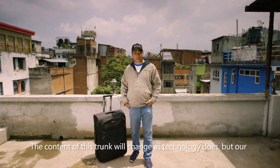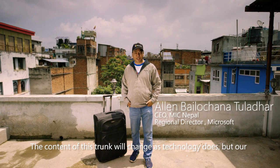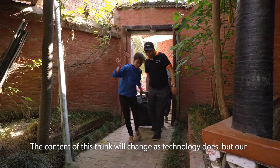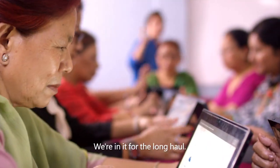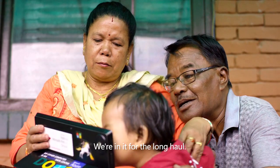The content of this trunk will change as technology does. But our passion to bring digital literacy training to the people of Nepal will not. We're in it for the long haul.